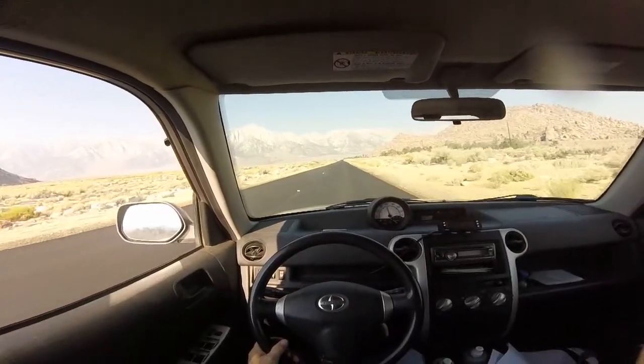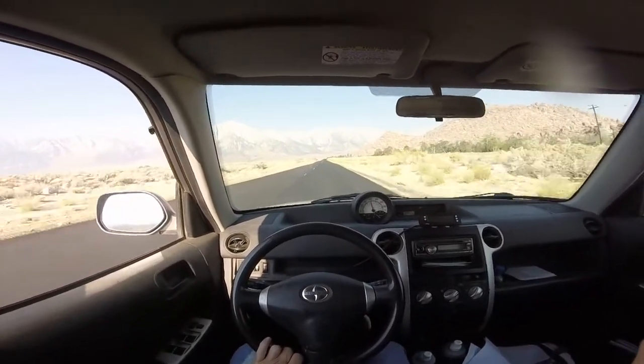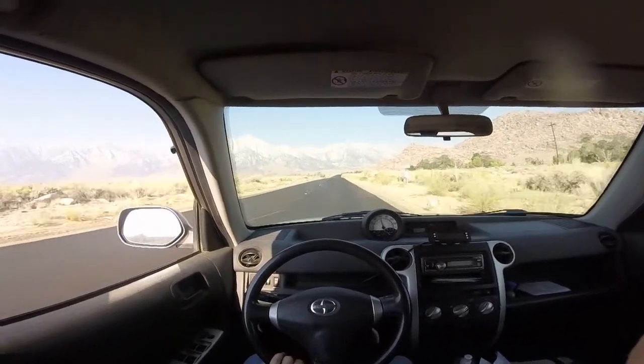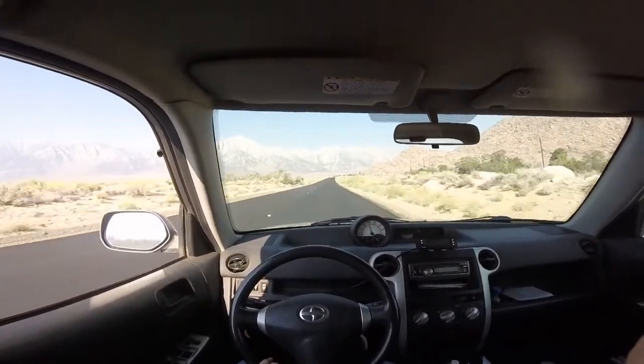What a breeze this road is compared to the last one. The harder it is to get to a place, the more gold there usually is there. Easy access means either it's all gone or there wasn't anything to begin with. We'll see.